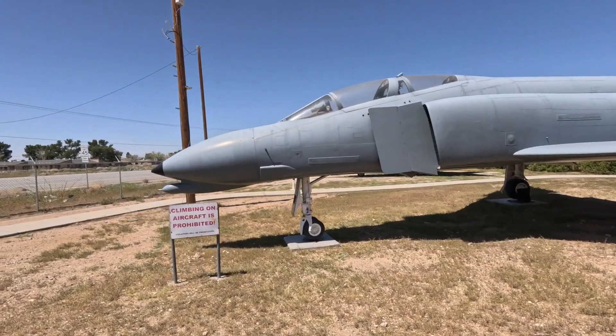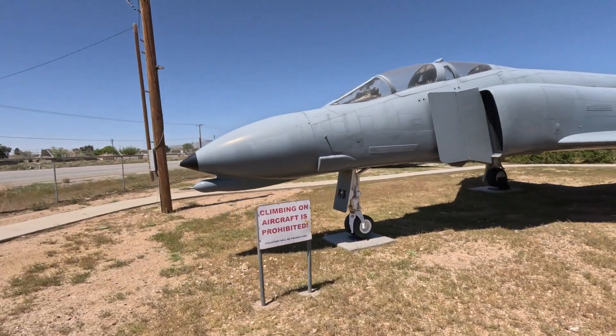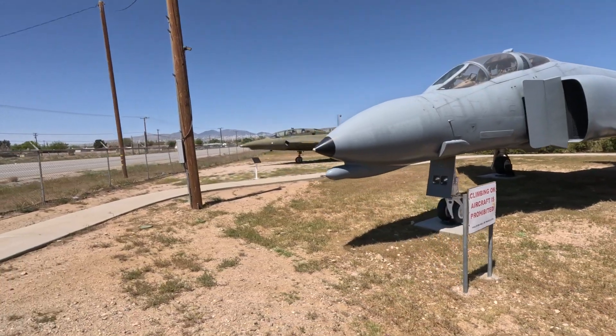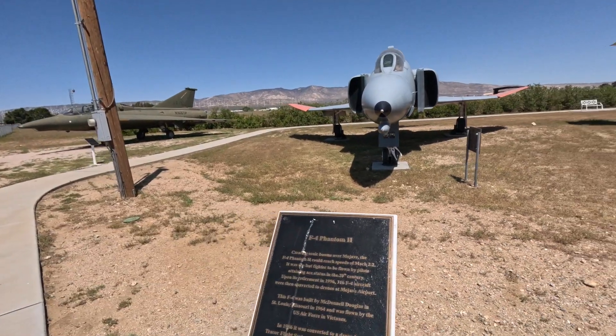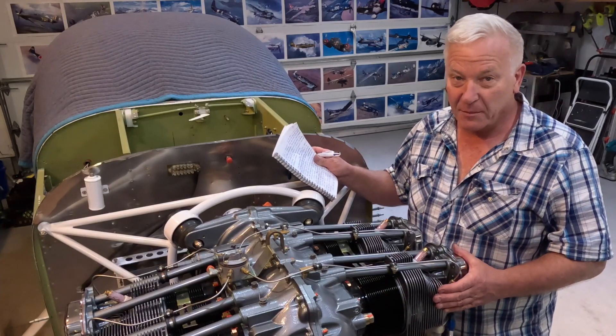By the way, if you come here, you're not supposed to climb on the aircraft. You're quite welcome to walk around them as much as you want though.